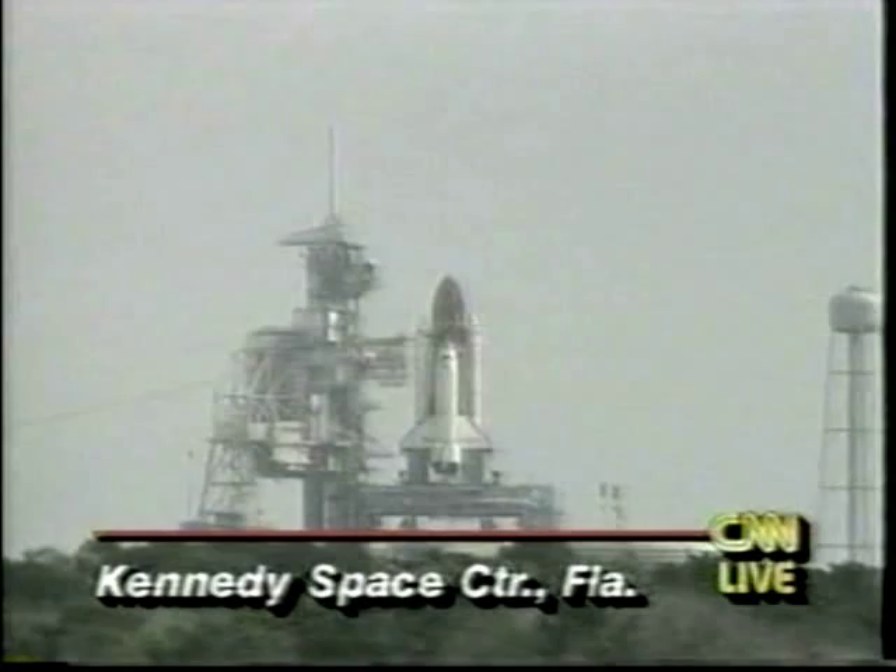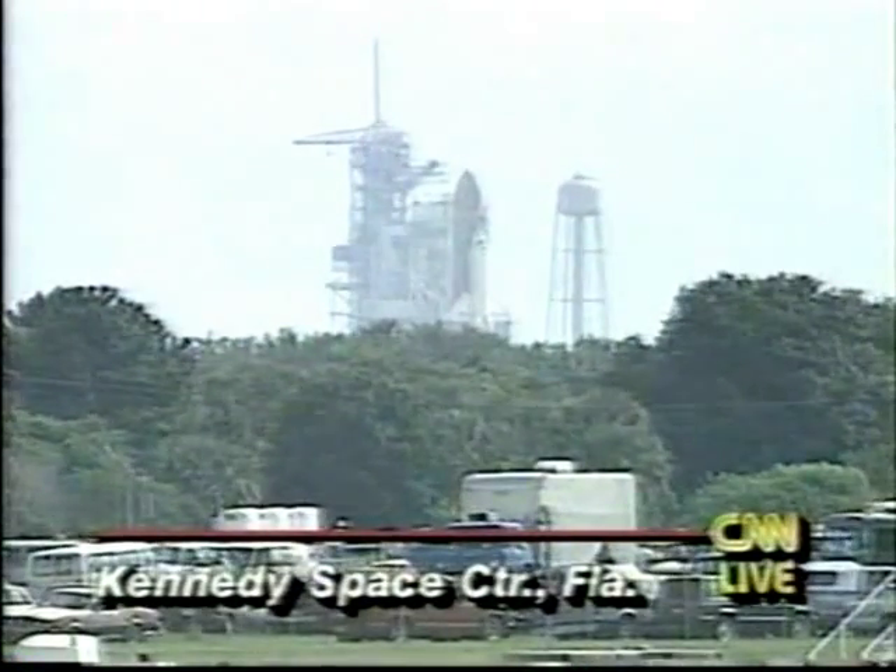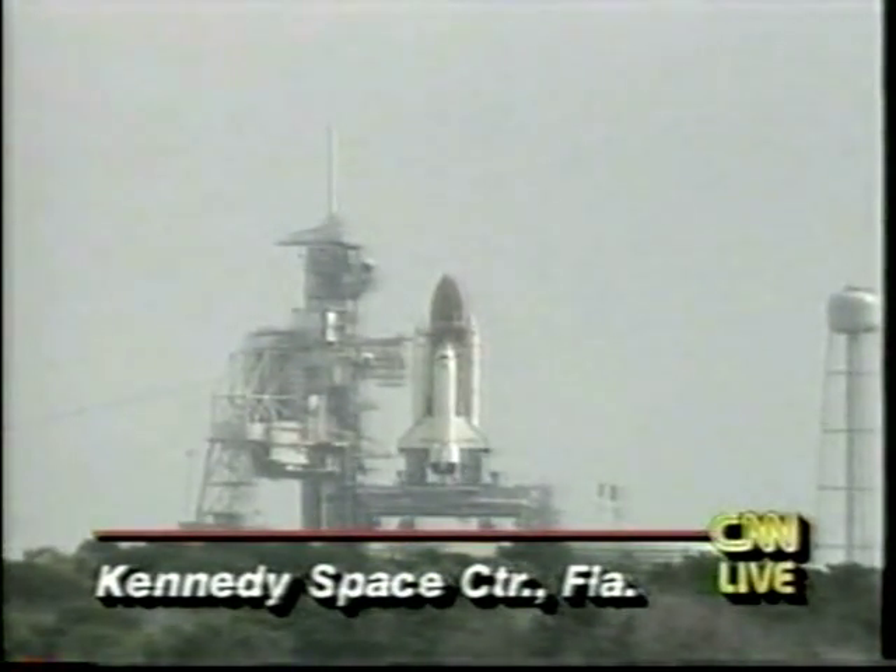There's about 45 seconds left in the count right now. No problems in the last five minutes. T-minus 40 seconds and counting. Coming up on the T-minus 31-second mark, then we have a go for auto sequence start. Columbia's four redundant computers have primary control of critical vehicle functions for the remainder of the count.